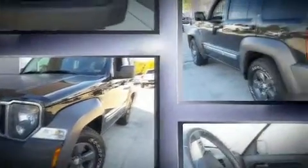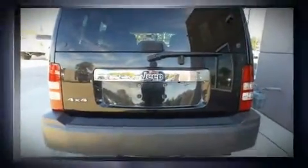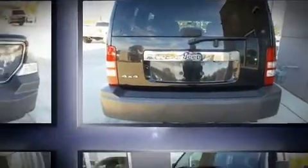This model accommodates five passengers comfortably and provides features such as front and rear reading lights, a rear window wiper, a trip computer, skid plates, a roof rack, and air conditioning.